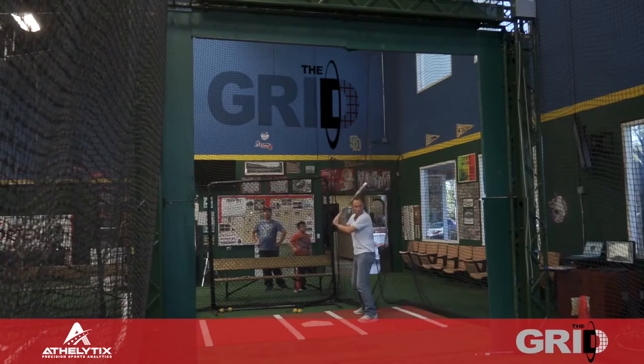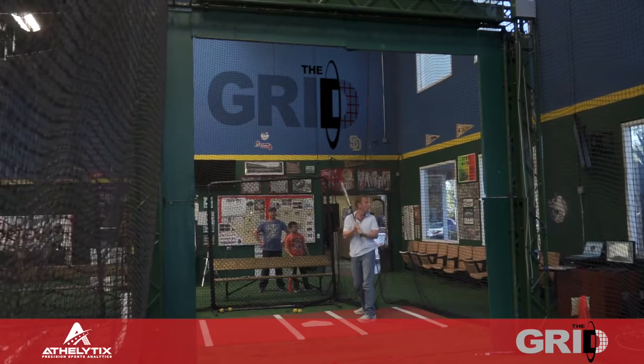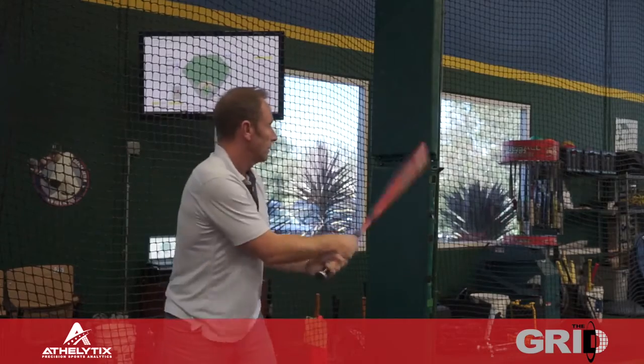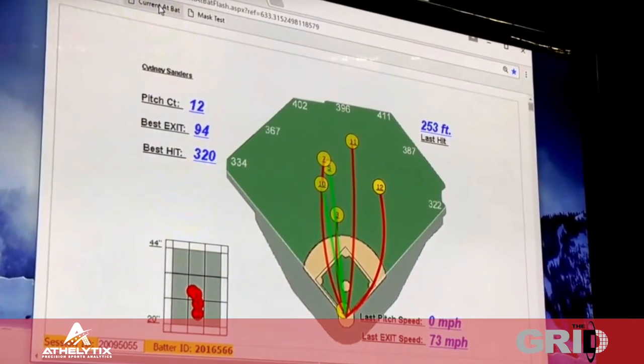Hitting a baseball is considered to be one of the hardest things to do in all sports. The grid technology allows us to combine video of your swing with a precise measurement of the outcome of that swing, to determine how far you've hit it and what direction.